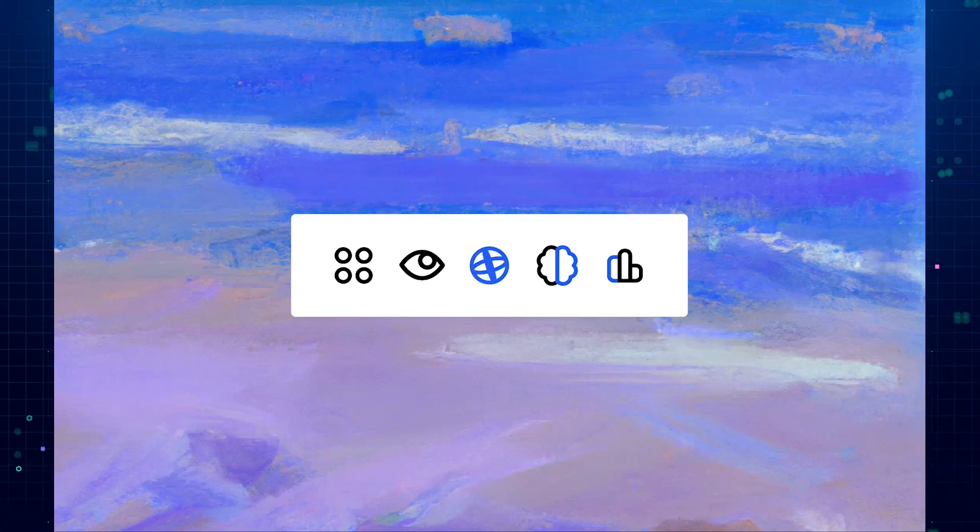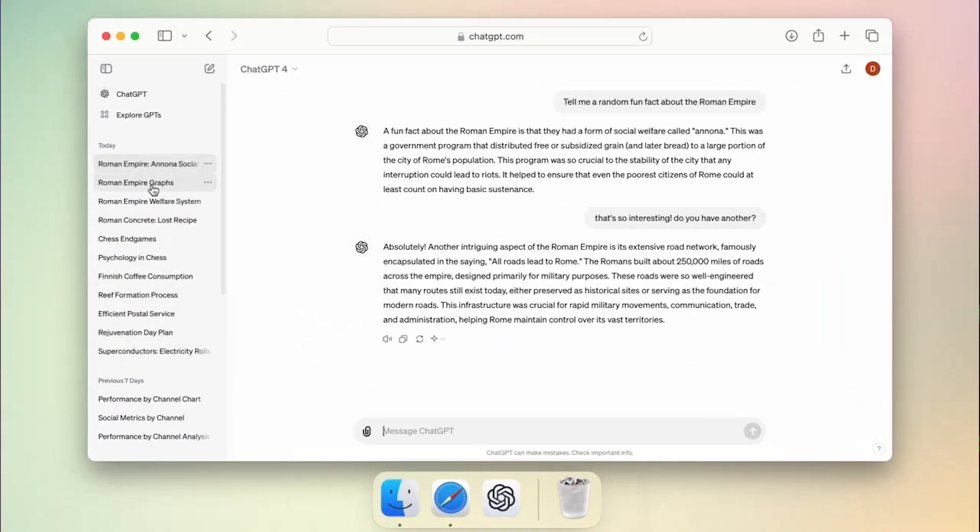Here's the gist: GPT-4o can understand and respond to text, voice, and even images.